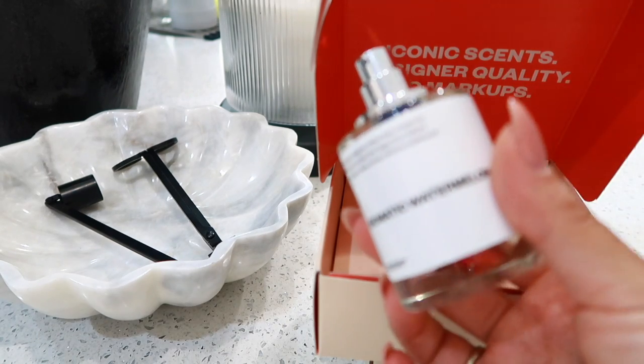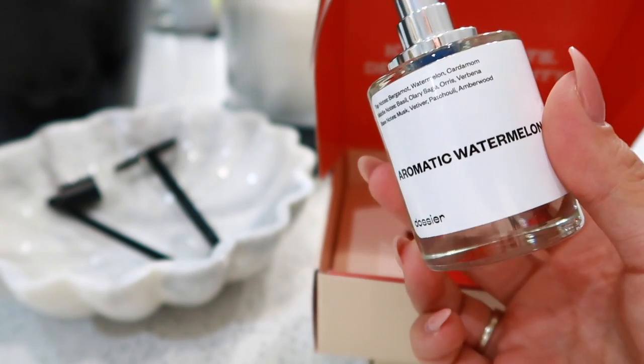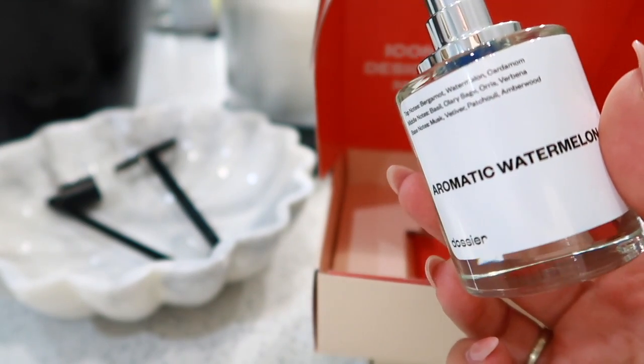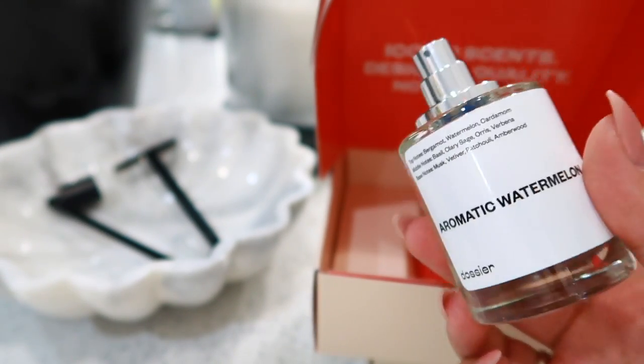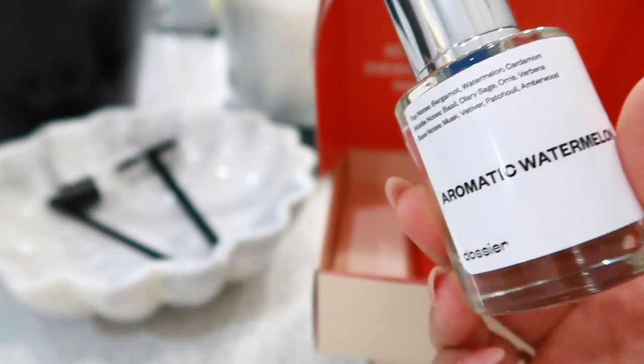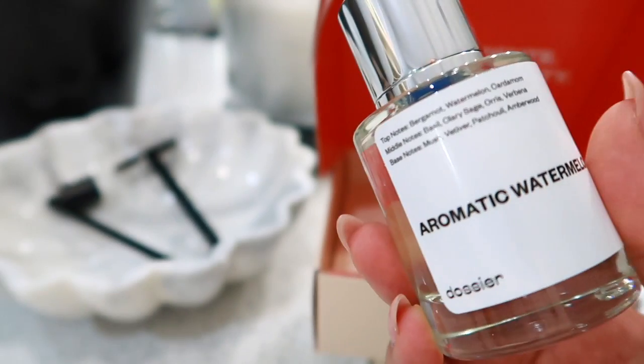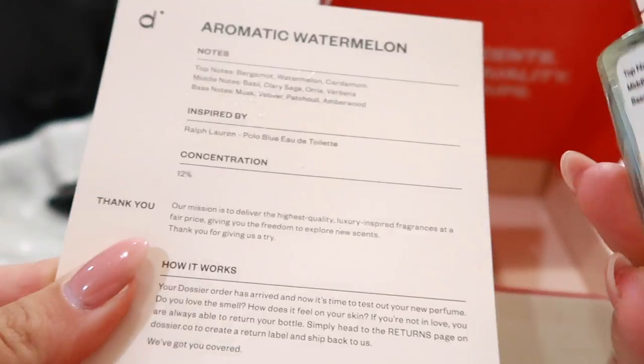It's just a really nice clean scent. So if you're into the Ralph Lauren Polo Blue, then this would be a perfect one for you. I definitely feel like this would go both male and female — it's kind of down the middle, definitely not musky, definitely more aromatic as it says in the name, and really, really beautiful scent.